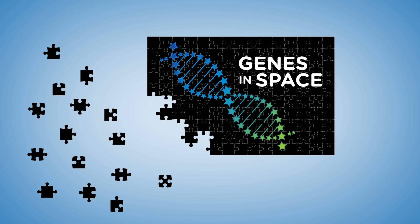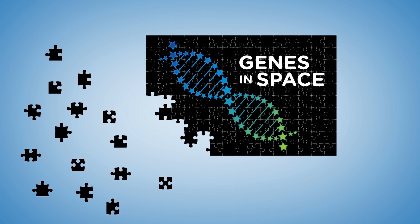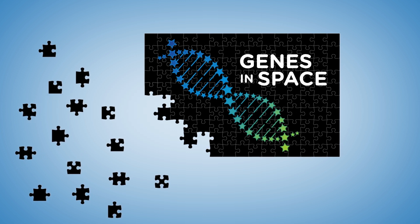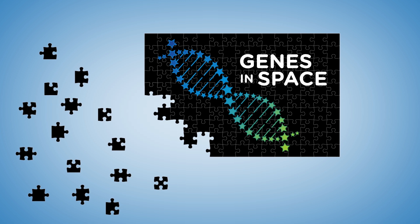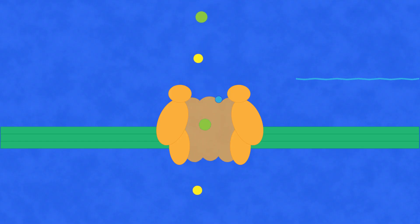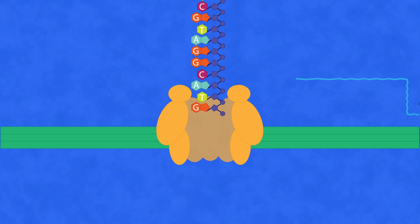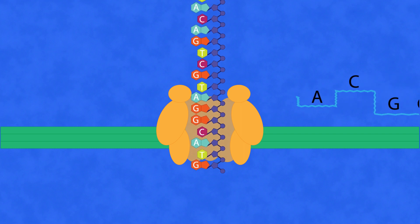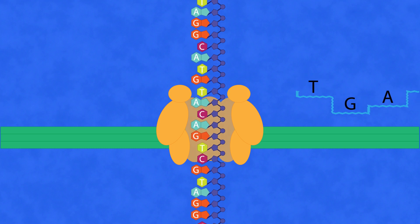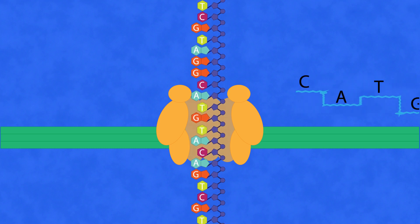It's like assembling a big puzzle that has areas with pictures and areas with solid colors. It can be hard to assemble the solid color areas because the pieces look similar, while assembling the picture areas with distinct patterns can be a lot easier. To tackle this problem, scientists have come up with ways of sequencing longer stretches of DNA. One new method reads the DNA bases by pulling a long DNA strand through a protein pore, sensing how each base disrupts an electric current running through the pore. This is called nanopore sequencing.